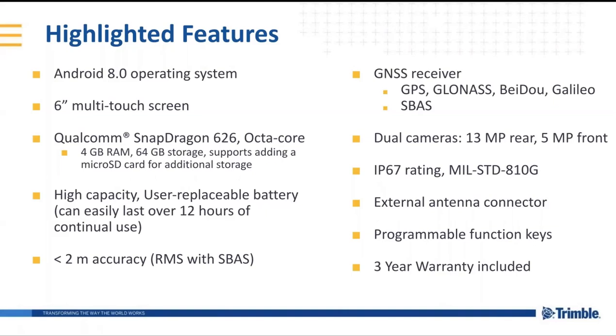The GNSS receiver supports multiple constellations, and you have the ability to control that within the settings. We have two cameras in this. It is a very rugged phone — IP67 rating. It's gone through the shock and vibration tests for the MIL standards. We do have an external connector if you need an antenna mounted to it — for instance, if someone was using this in a vehicle and needed to mount an antenna on the roof. You have programmable function keys as well, which allow you to launch a common app to easily get to different applications on your device. And we do include a three-year warranty, so if something — not from accidents, but if part of the system itself is not functioning correctly — it's covered for three years.